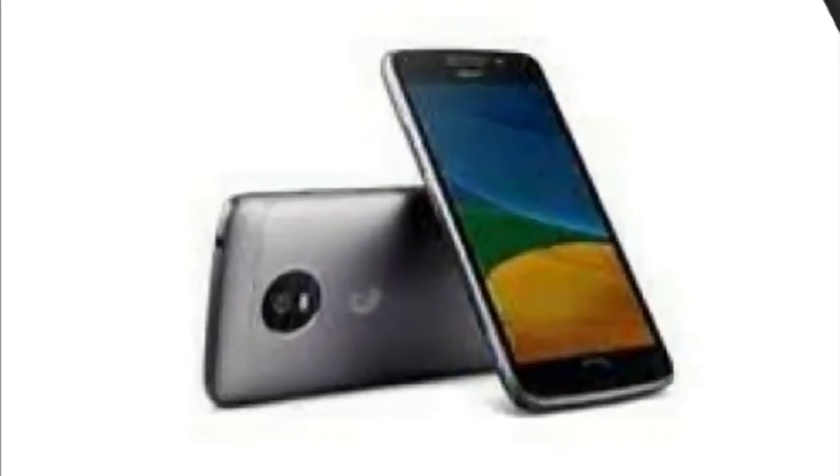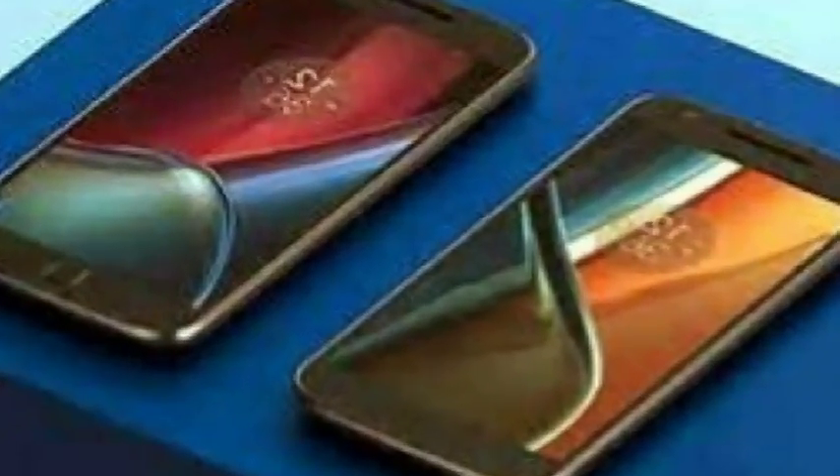Moto G5 launch: price Rs. 11,999, release dates, specifications, and more.